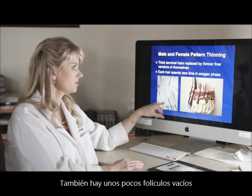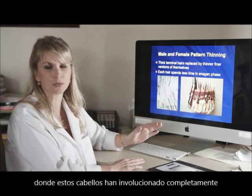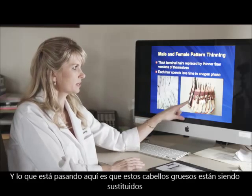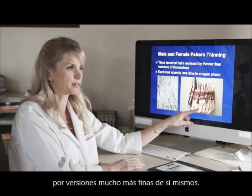There are also a few empty follicles where those hairs have completely involuted to the point that no further hair can be seen. What's happening is that these nice thick terminal hairs are being replaced with thinner, finer versions of themselves.